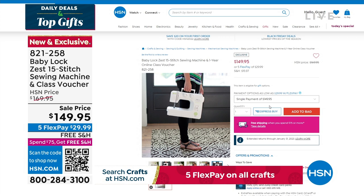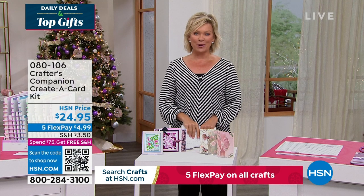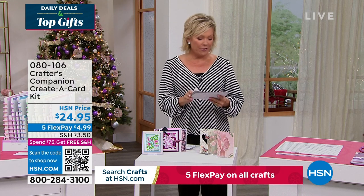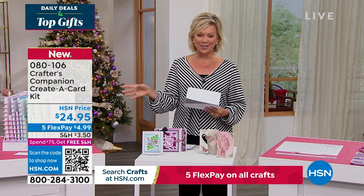Our 15th anniversary here at HSN with Crafters Companions. Sara comes to us from across the pond, and we are always so inspired by the things that she brings. So we do have the Flutter. Let's take a look at some of the highlights, in addition to our Today Special that's coming up first.